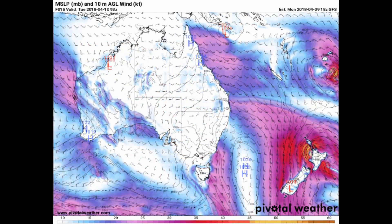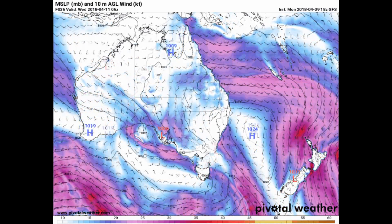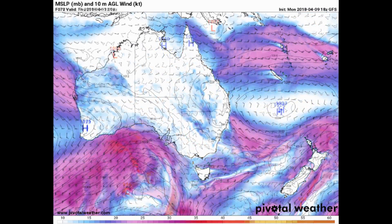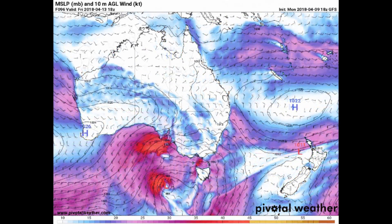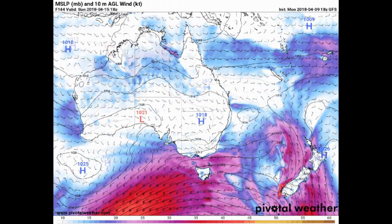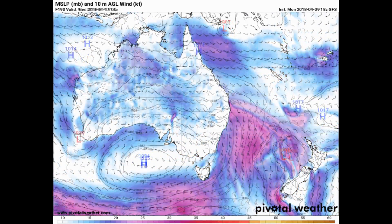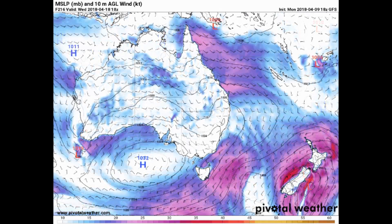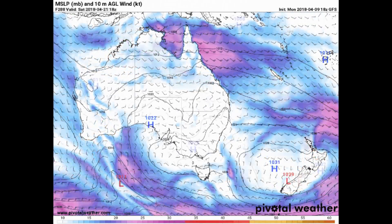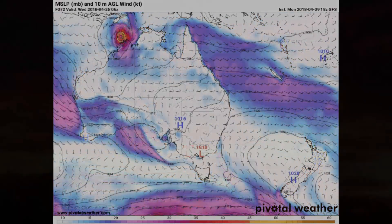Now looking at the Pivotal Weather website — it's the GFS model showing pressure in millibars, I think at the 850 millibar level, and winds in knots. We know that Tropical Cyclone Kenny is expected to weaken.